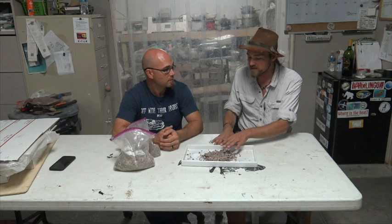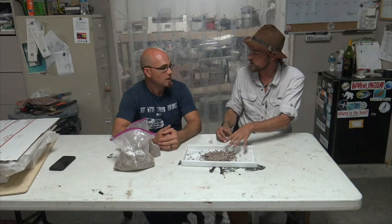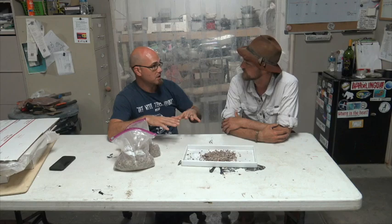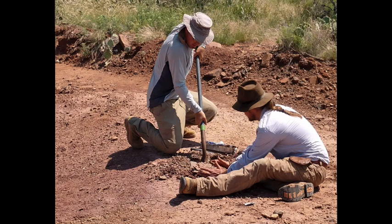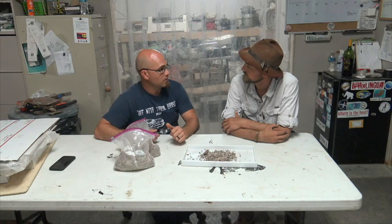We have sediment bags that people can pick up at the shop and go through looking for fossils. One thing I want to state: none of these bags have been salted. This is literally the straight-up original matrix. What we do is shovel up concentrated dirt from the surface, take it to our screens, wash all the clay and sediment out, and end up with clean gravel that is the concentrated bone. There's some rocks in there too.